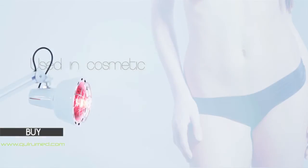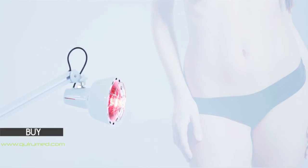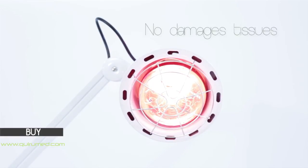Infrared rays are considerably used in cosmetic, anti-cellulite treatments and anti-obesity being the most popular, because besides being relatively cheap, it is a treatment that does not damage the tissues.